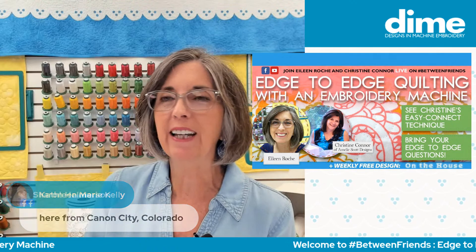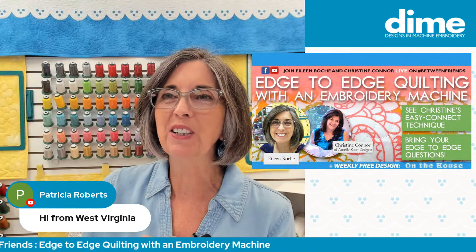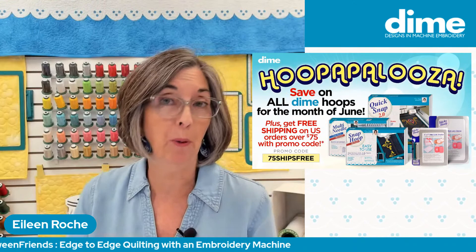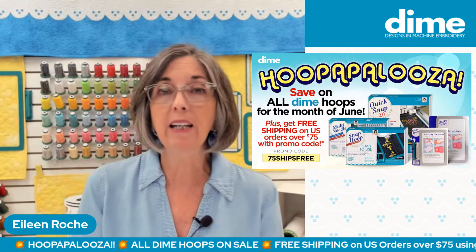We really have folks from all over today — Canon City, Colorado, Virginia, and more. Not only are we going to meet Christine Connor, but we're also going to talk a little bit about hoops. It is Hoopapalooza here at Dime — the whole month of June we have sales on our sticky hoops and monster hoops. If you've had your eye on a certain size, this would be the time to take advantage of that special pricing.